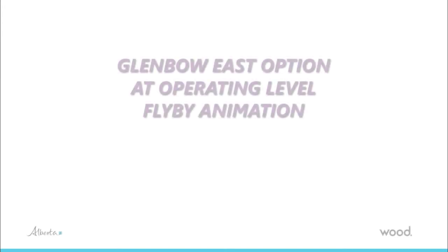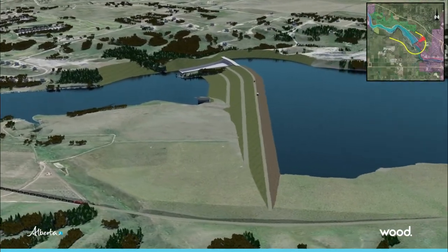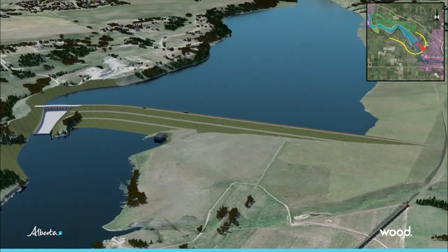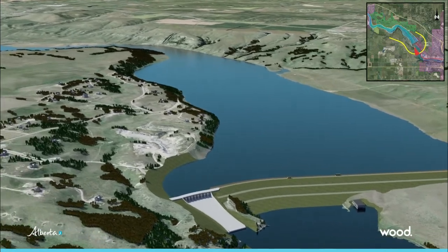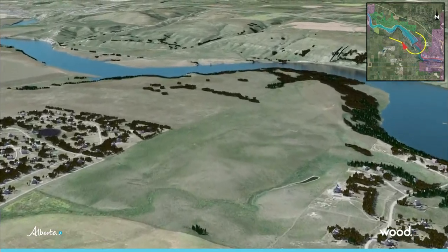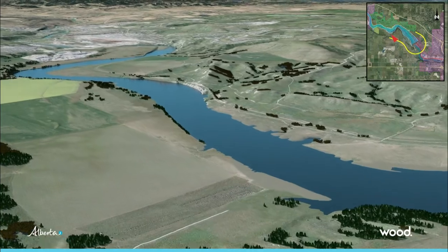The Glenbow East option includes a new reservoir between Cochrane and the existing Bear Spa Dam at the western edge of Calgary. The new dam would be located about 3.5 km upstream of Bear Spa Dam in the existing Bear Spa Reservoir. At its maximum water level, the Glenbow East Reservoir would occupy an area of about 10.5 km² and store up to about 132 million cubic meters of water. The maximum level is limited by existing development within the community of Cochrane.